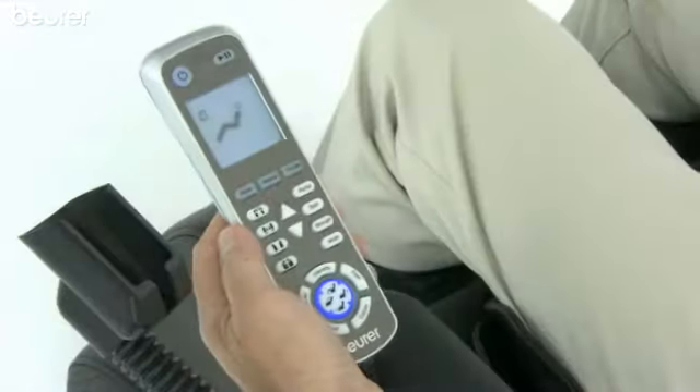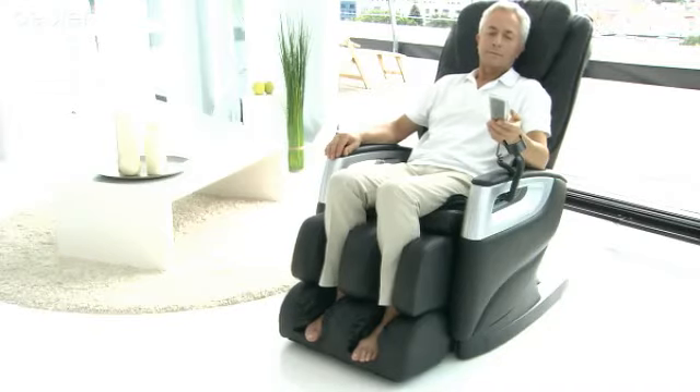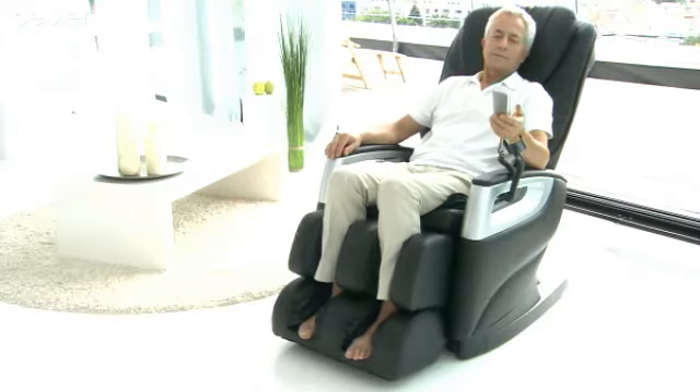The backrest and footstool adjust and customize fully, automatically, right up to the horizontal position of relaxation.